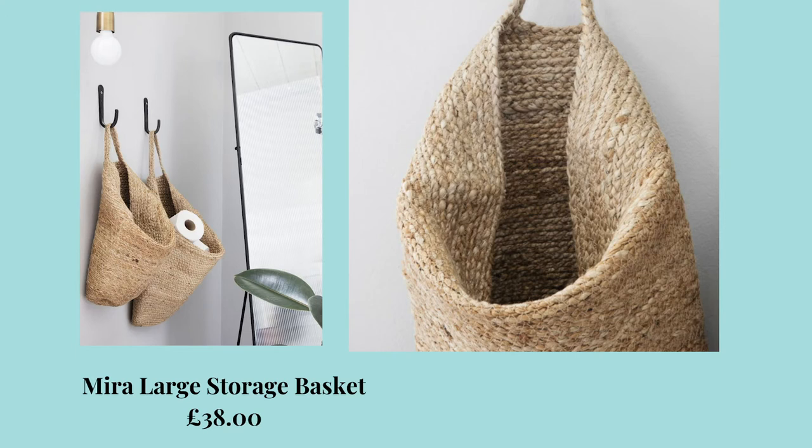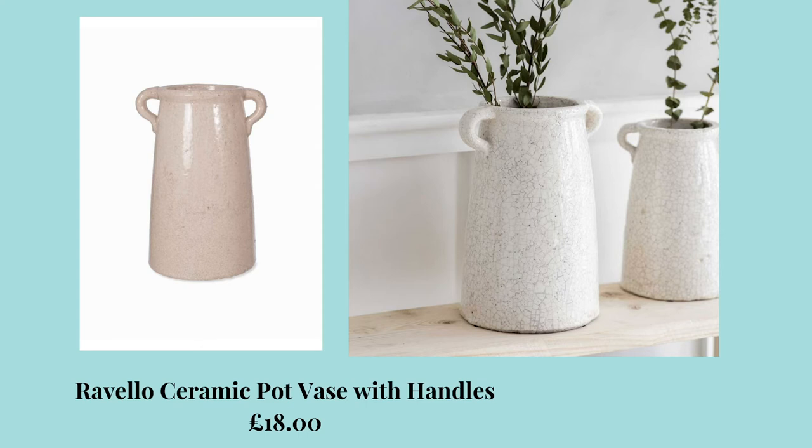I also spotted these Mira storage baskets in the large size — they're £38 and I just love the natural element, sort of Scandi vibe that they give off. They've been styled on the website in a bathroom and I'm literally obsessed. When I put these on my blog January wishlist they were in stock, but they're currently sold out. I'm keeping everything crossed that they come back in because I am very tempted — they are very swoon worthy. And last but by no means least, we have the Ravello ceramic pot vase with handles and it's £18. I've clearly got a thing at the moment with vases and handles. It's kind of country cottagey and you could literally just use it for anything — utensils, plants, dried stems. I feel like you could put this anywhere and it would look great.